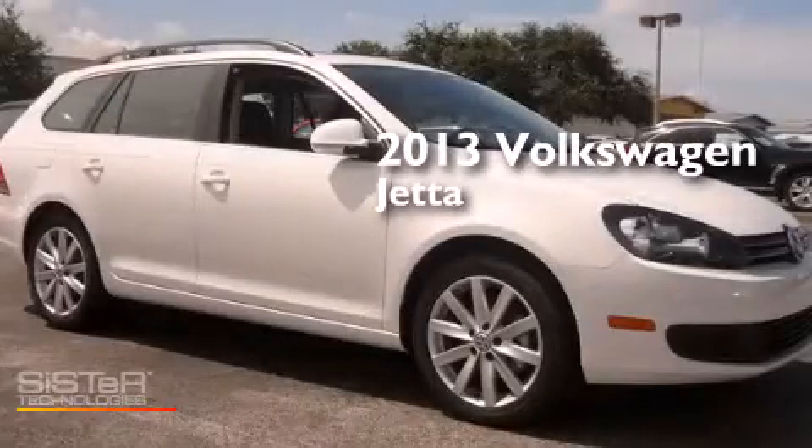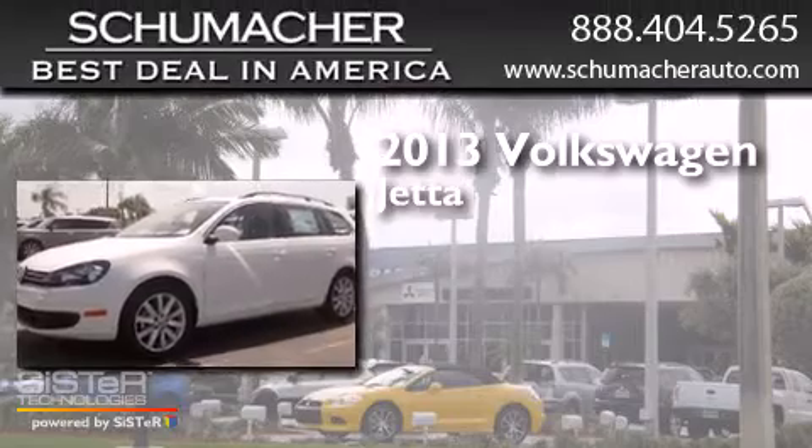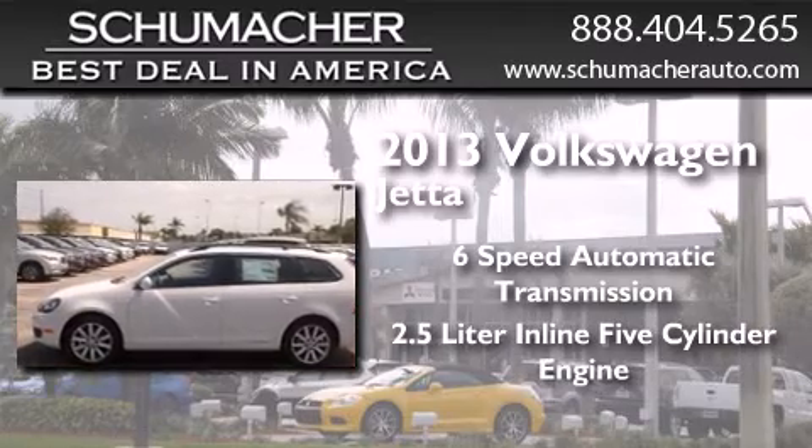This is a brand new 2013 Volkswagen Jetta. This four-door sedan has a six-speed automatic transmission and a 2.5 liter inline five-cylinder engine.